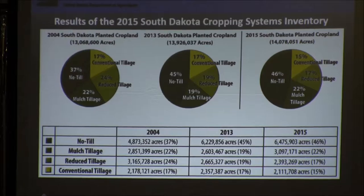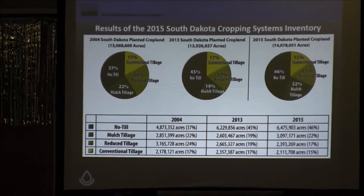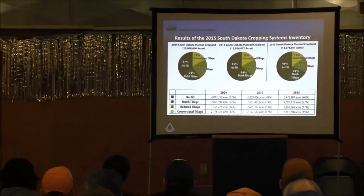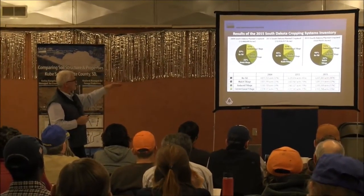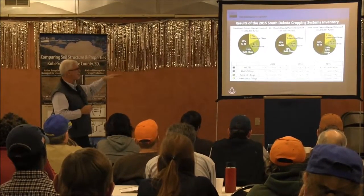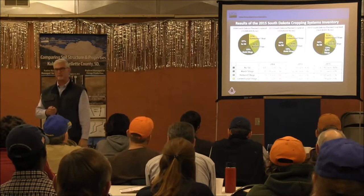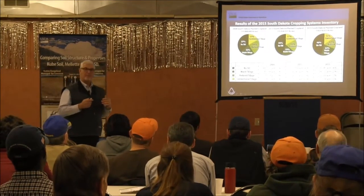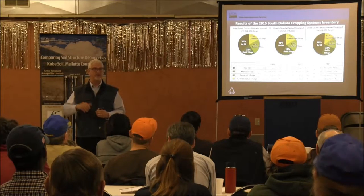From 2013 to 2014 we only went up one percentage point, from 45 to 46%, but there's a quarter million more acres of no-till in those two years. This is not the most statistically accurate inventory ever done, but the trend line I think is sound. You're seeing an increase in no-till, mulch-till staying fairly consistent, reduced-till dropping from 24 to 19 to 17%, and conventional tillage staying relatively low. I'm excited that nearly half of South Dakota's cropland is planted with no-till methods, and I want that momentum to continue.